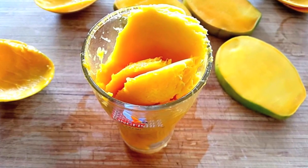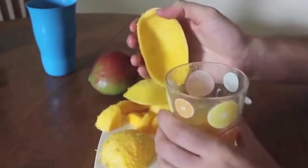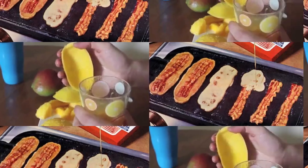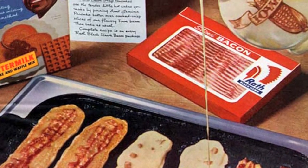Number nine: peeling a mango can be messy, but not if you have a sturdy beer mug — take a look at this one. Last but not least, number ten: dip your cooked bacon in pancake batter, then make those pancakes — you'll be in heaven.